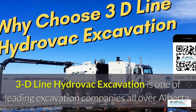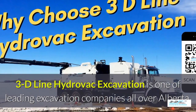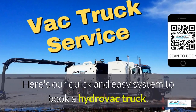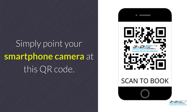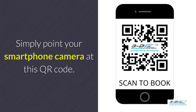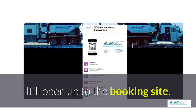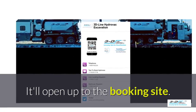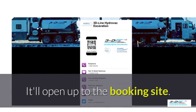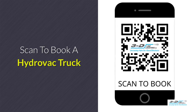3D Line Hydrovac excavation is one of the leading excavation companies throughout Alberta. Here's our quick and easy system to book a Hydrovac truck. Simply point your smartphone's camera at this QR code — it will open up to our convenient booking site. It is click-to-call: no typing, no spelling, no anything. Click to call. Simple. Scan here to book your Hydrovac truck.